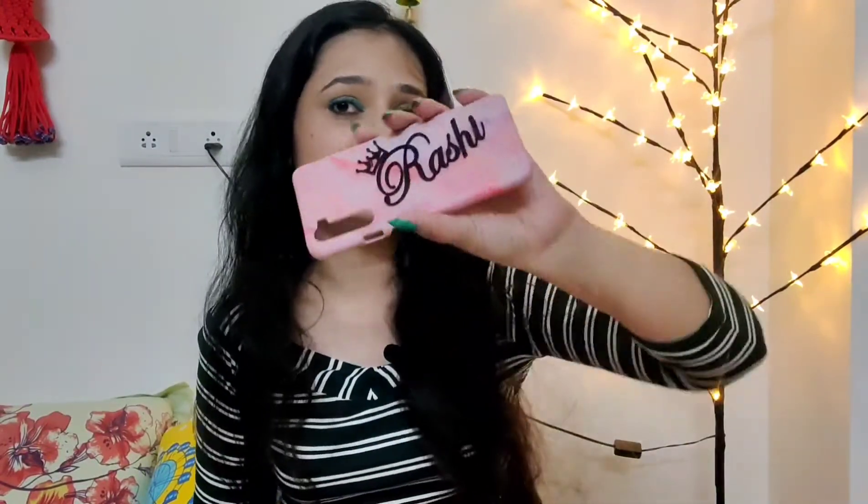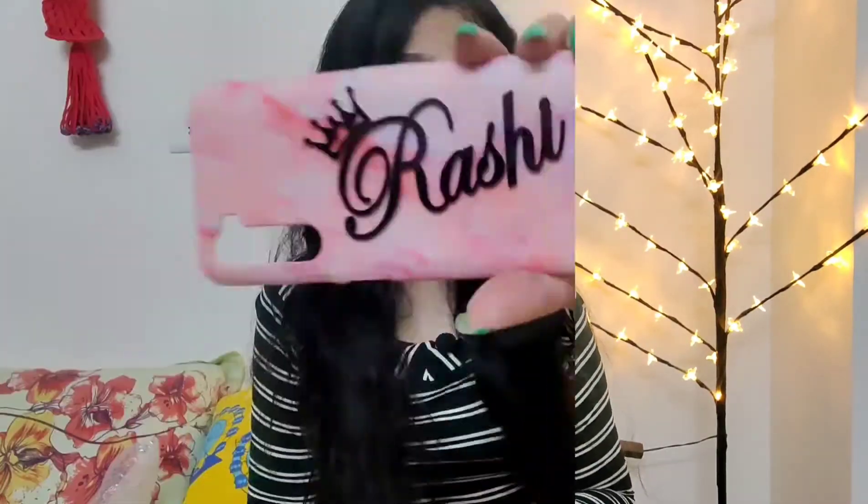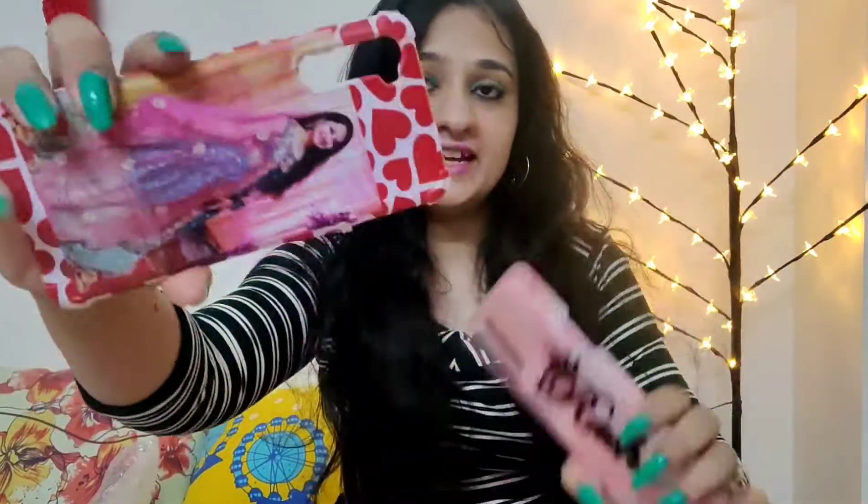As you can see, here is my name on it and it is in 3D, so it looks very beautiful. You can use it with your name, any quotation, or as a couple phone cover for anniversaries with your partner's name. I can also see two quality options — a soft cover and a hard cover — so you can choose according to your preference.